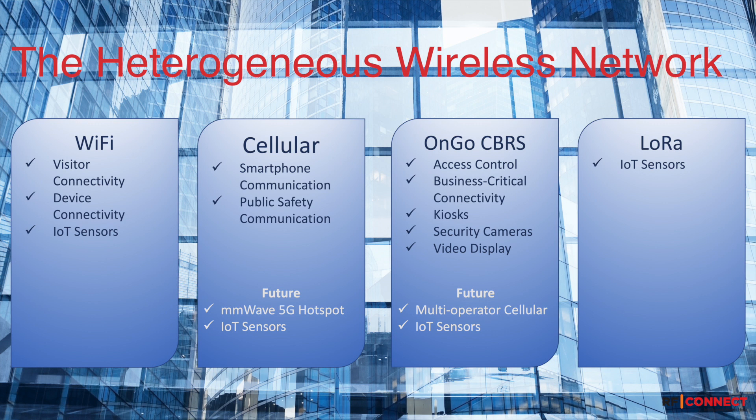In the near future, as 5G and OnGo mature, the heterogeneous wireless network strategy will similarly evolve. 5G hotspots may provide very high-speed connectivity in certain areas of the building. OnGo may enable multiple carrier cellular coverage, and Wi-Fi 6, 5G, or OnGo may instead connect the IoT sensors. The benefit of this strategy is that it leverages the strengths of each tool.